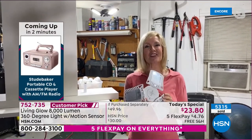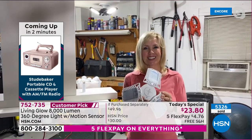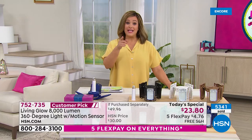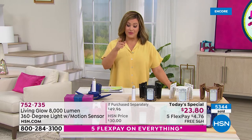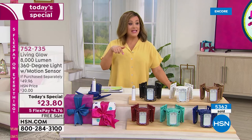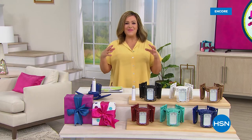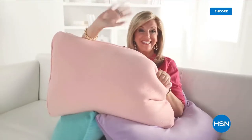Great job — bye, Miss Julie! Item 752735 is our finest value of the day. Take advantage of the free shipping and handling and five flex on everything. After a quick break, we've got some great home items, home solutions, and even home decor with Studebaker coming up next on HSN.